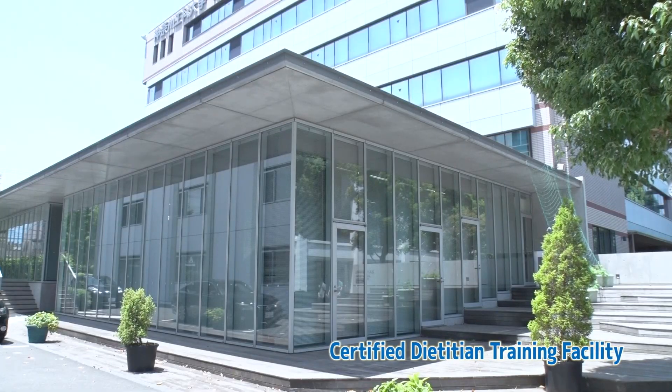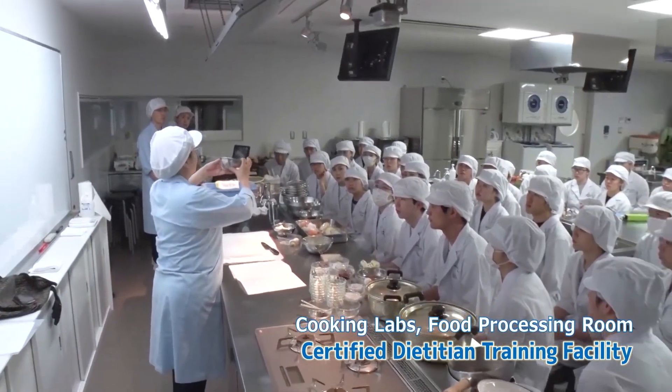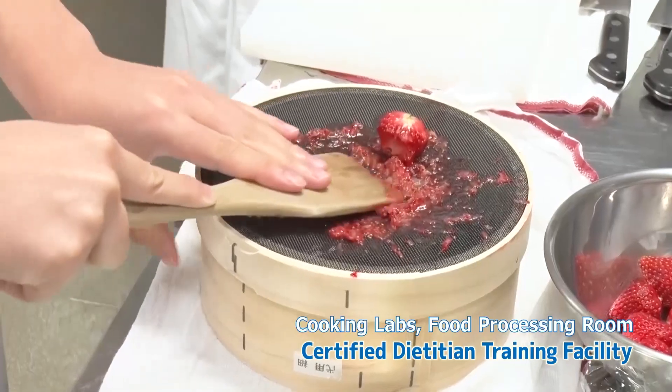The facility, which aims to train nutritionists with a scientific background, is fully equipped with cooking labs, food processing rooms, and food service management labs.